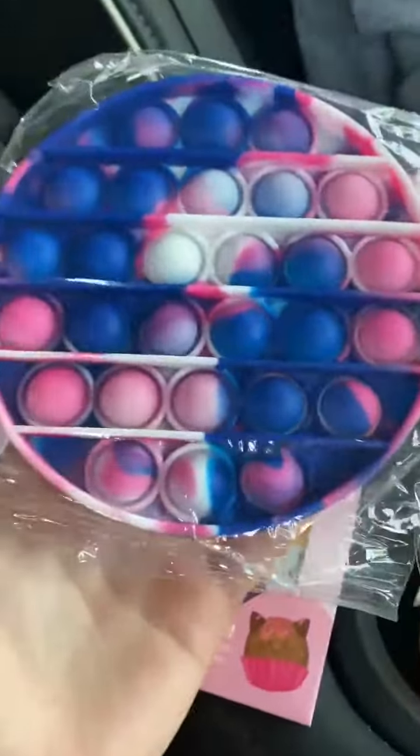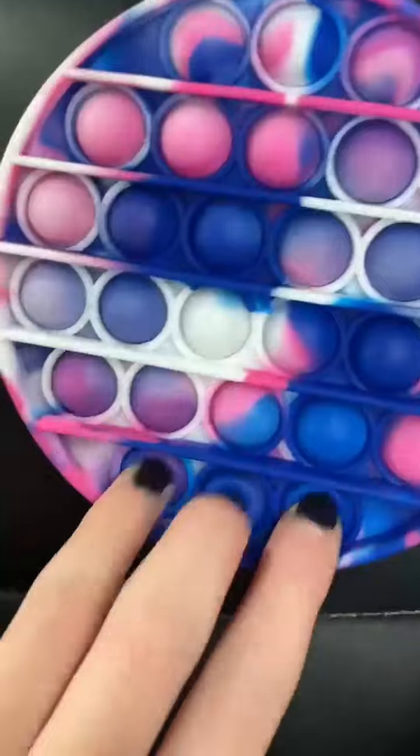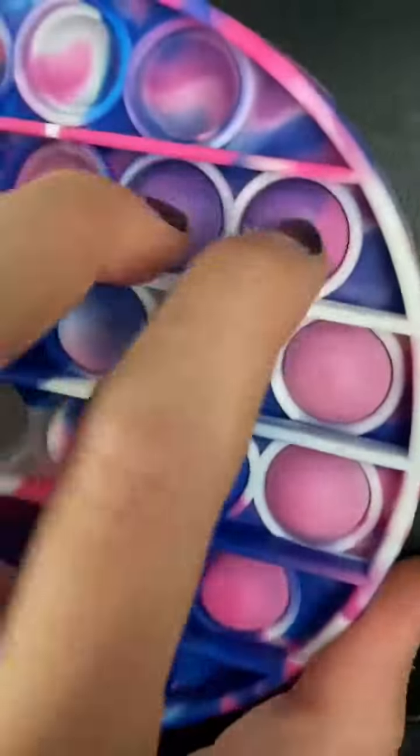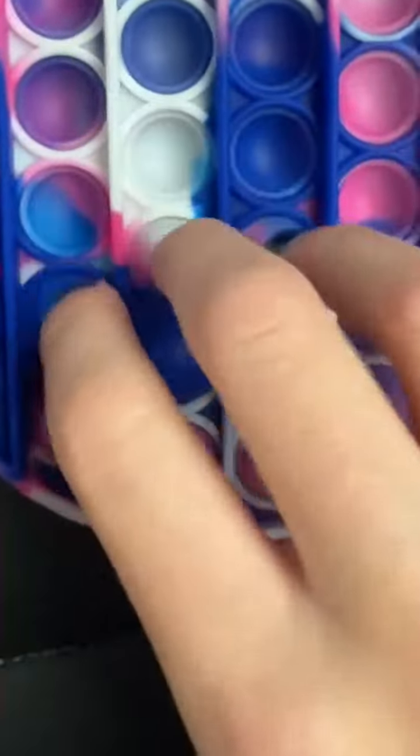So next, I got this really pretty tie-dye poppet, and let's open it. Okay guys, so I opened it, and it looks really pretty. So let's try the pops. Guys, this pops really well, and I think I would rate it a 10 out of 10 because I also really like the colors.